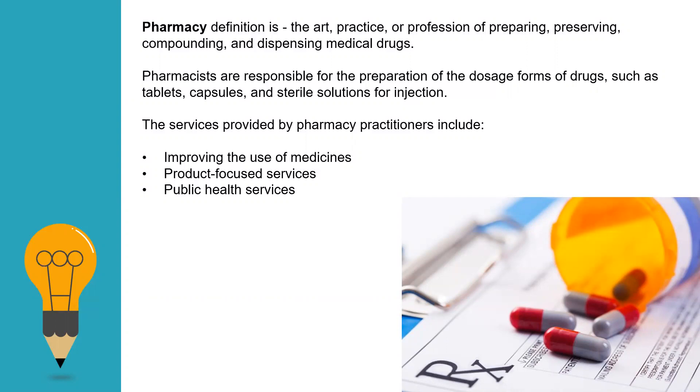Pharmacists are also responsible for the complete packaging, which can be of different types, and for dispensing the medicine. For dispensing, they have to follow different guidelines. The guidelines can include the explanation of the prescription to the patient, the arrangement of the medicines in the pharmacy, and what temperature the medicines have to be kept at. Services provided by pharmacy practitioners include improving the use of medicine, product-focused services, and public health services.